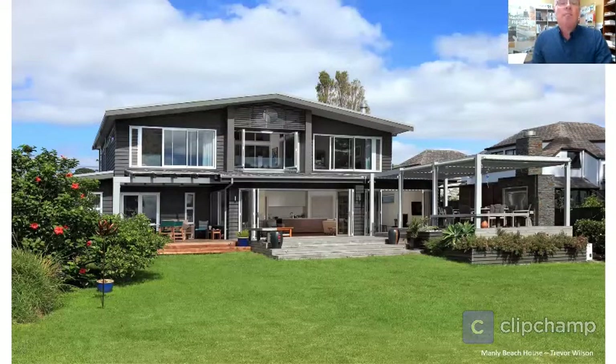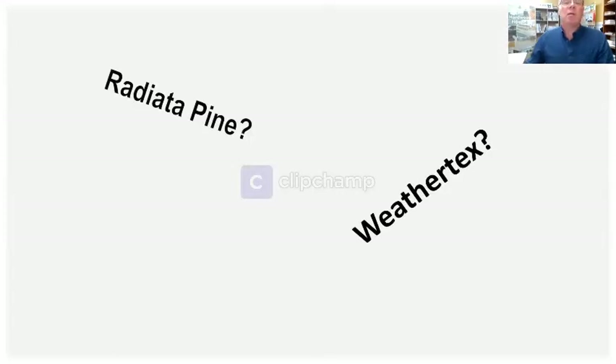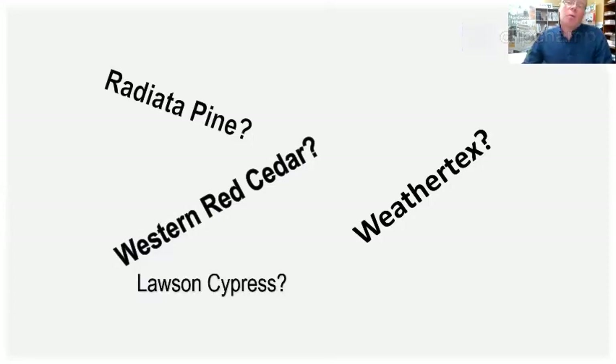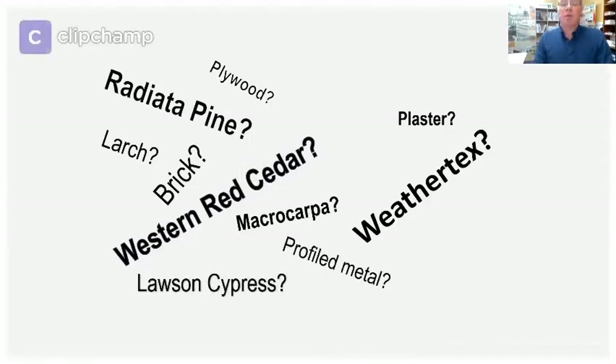There are plenty of options with regard to cladding selection and New Zealand definitely has a love affair with weatherboards and timber. We have one of the highest proportions of timber cladding usage for residential homes, certainly compared with Europe and the UK, but also much higher than Australia who tend to use more brick. There are so many options out there and they all have their benefits, drawbacks and limitations.